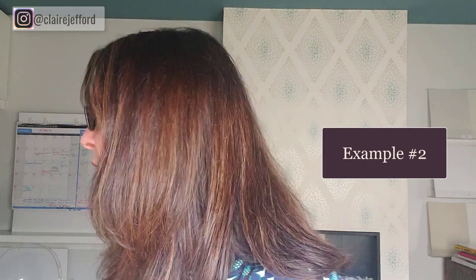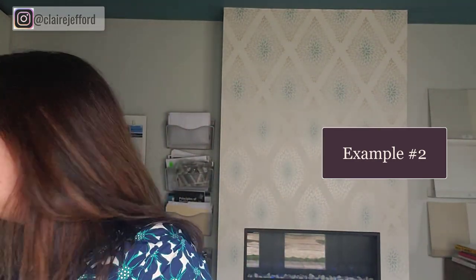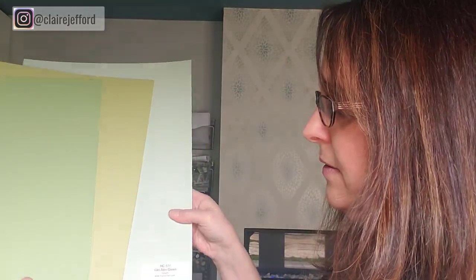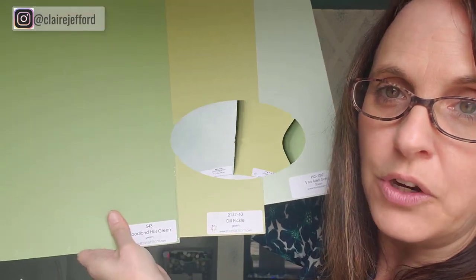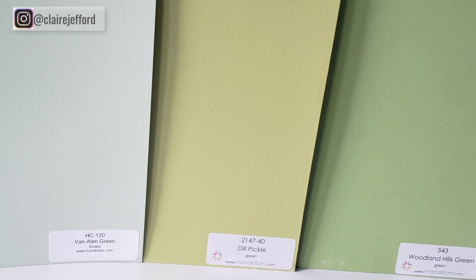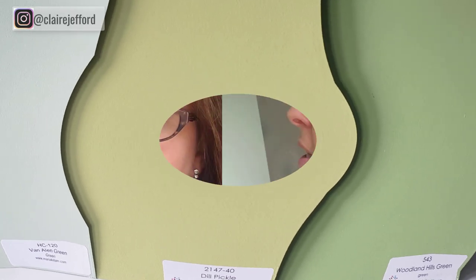Say you go over to your friend's house and your friend has just painted her guest room a beautiful green. You say, I really want that green. Another friend painted her room another green and you love that green too. So I'm going to show you three very different greens: Van Allen Green on one end, Dill Pickle in the middle, and Woodland Hills Green on the far right. Now you think, oh, that Dill Pickle — I really love that. And maybe you just love the name, because a lot of people love the name sometimes. So you're going, I'm going to paint Dill Pickle.